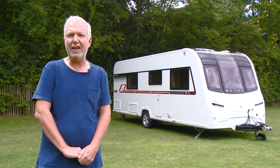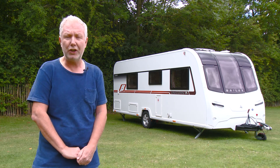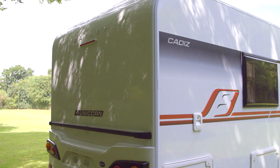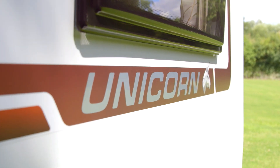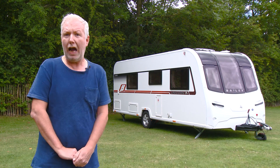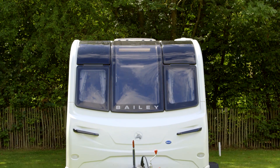As the cliché goes, if it ain't broke don't fix it — and in the three years since Bailey last lavished some TLC on its Unicorn range, it's gone on to become the best-selling premium caravan in the UK. In fact, it's the best-selling Bailey in its entire range. For 2018 they have gone and fixed it, and what a job they've done with a bold new look and some really cool new stuff inside.